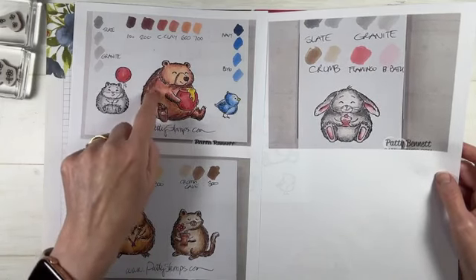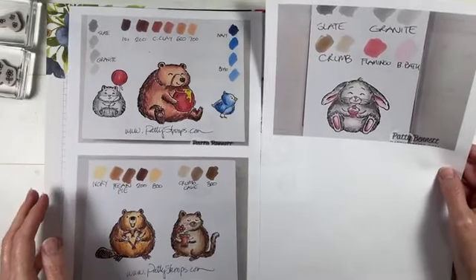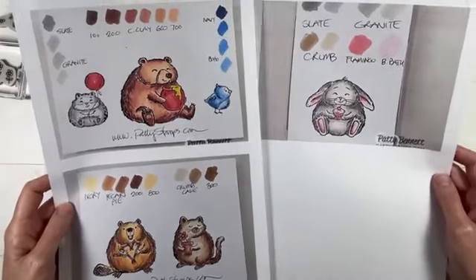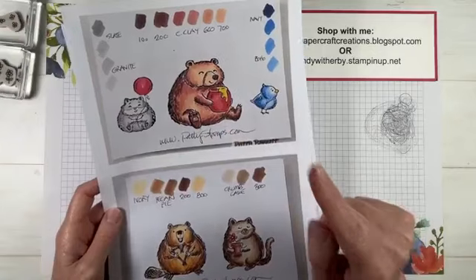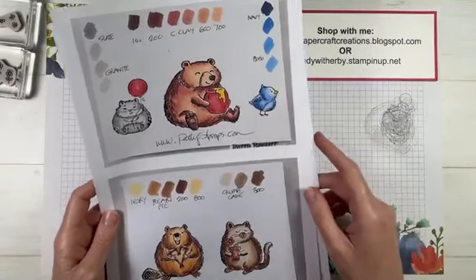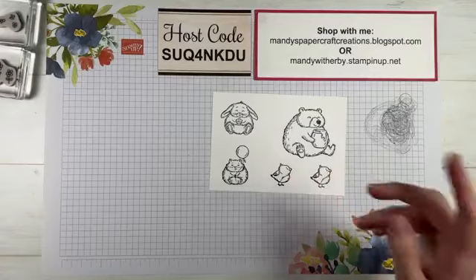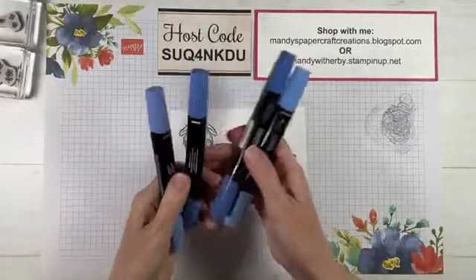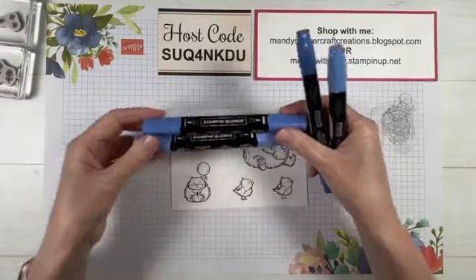Patty's made it easy for all of us with those color palettes. I really loved the colors she used, especially on the bear and the beaver. She looks like she used a lot of little brush strokes. I don't know that I'll be able to color them as well as Patty — she's a beautiful colorist — but I'm going to do my best to copy her color tones. I might start with the smaller animals first. For the bird, she had Night of Navy and Boho Blue, both in the light and the dark.